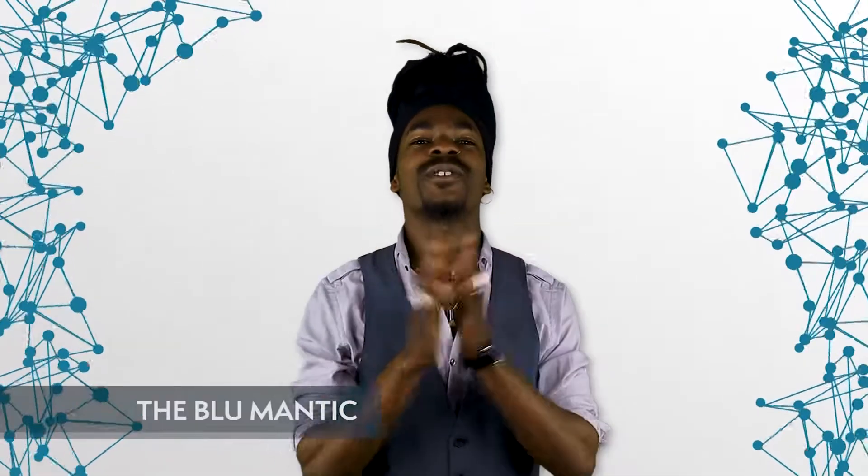What's up everyone, I hope your day is great. My name is Blue and you're watching Blockchain Central. In today's episode, we'll look at what a Crypto Wallet is.